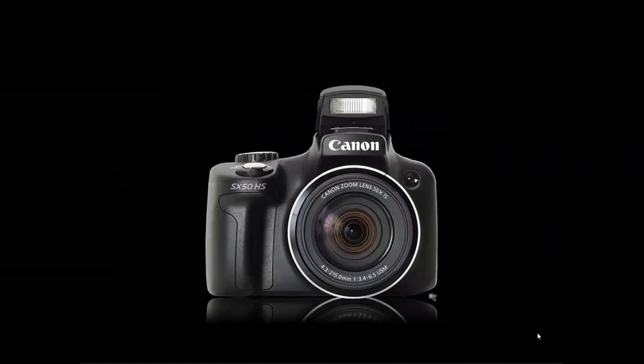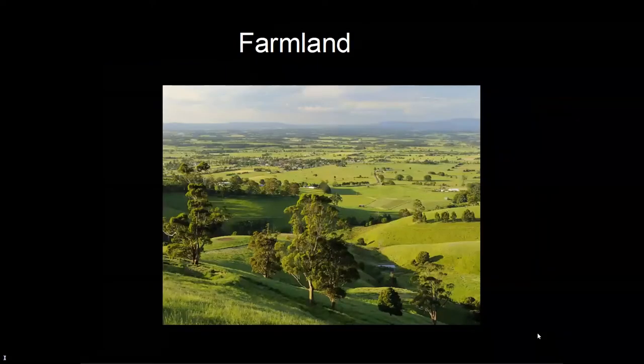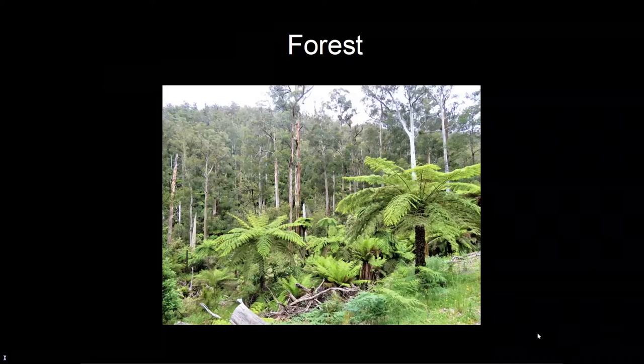This is the camera I used — a Canon SX50 HS — a very good camera. Please type in your questions for me to answer at the end of the talk. Let's start with the three different habitats within the Yarra Ranges Shire: first, suburbia; second, farmland, which makes up the bulk of the habitat; and third and most importantly, wet sclerophyll forest, where most of the native species of birds can be found.